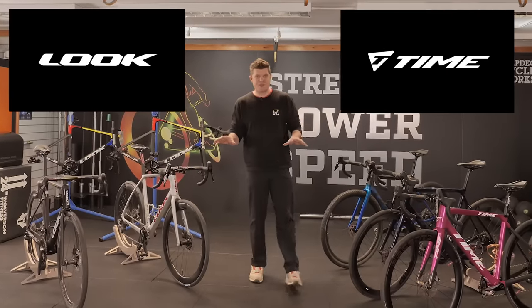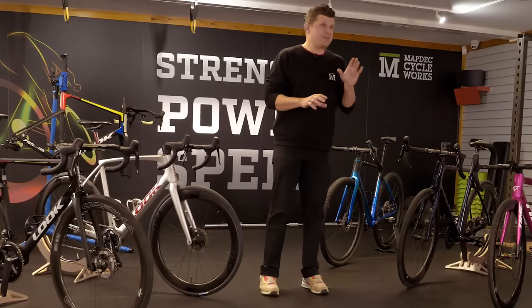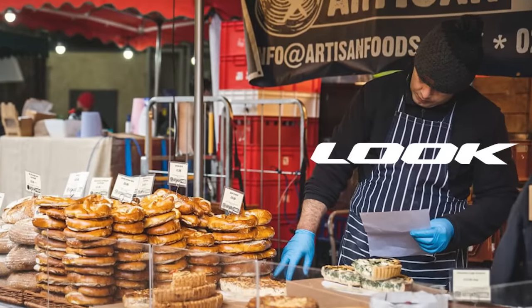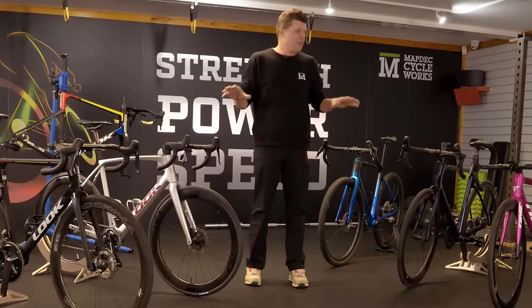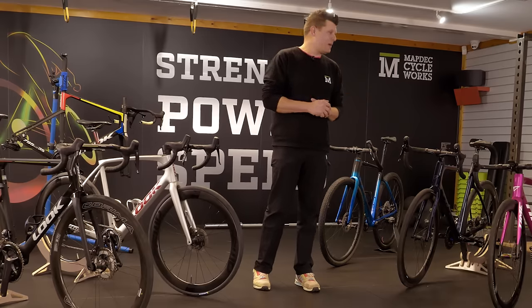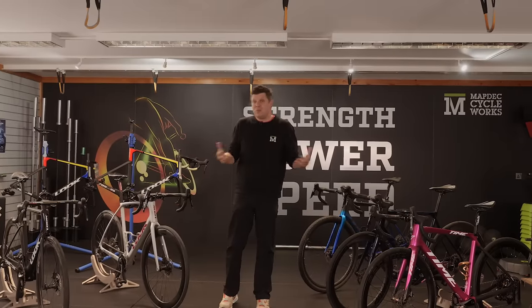Look versus Time. I'm going to get in so much trouble for this video, but it's the one that you guys ask for most of all. If I sum this up in probably just one sentence, this is probably the engineer versus the artisan. These are without doubt the two most prestigious brands on the cycling market at the moment, brands that a lot of people aspire to own. But we get asked in the comments all the time: which one do you choose?